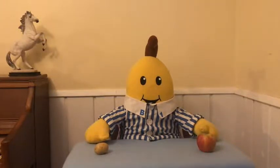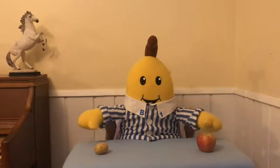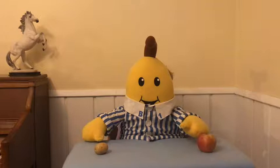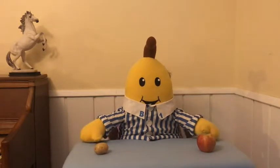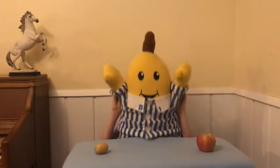Hey guys, my name is Mr. Banana, and have you considered that all fruits and vegetables do have potassium in them? Fruits like apples and vegetables like potatoes all have potassium. Even bananas. Oh wait, did I say bananas? Aaaaaah!